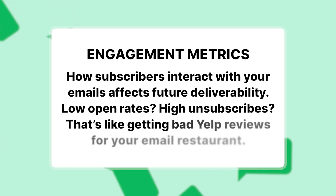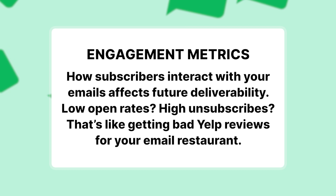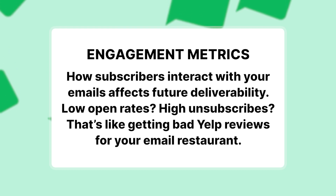Engagement metrics — how subscribers interact with your emails affects future deliverability. If you have low open rates and high unsubscribes, that's like getting bad Yelp reviews for your restaurant. It's not good and you want to try and avoid that at all costs.